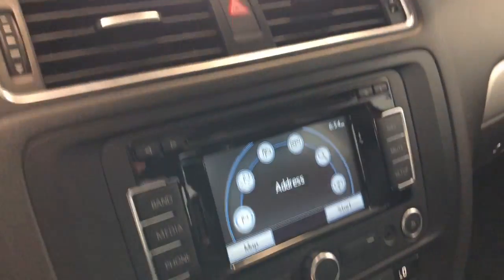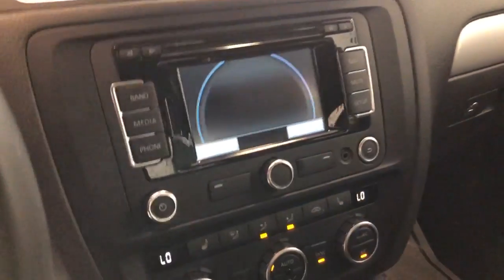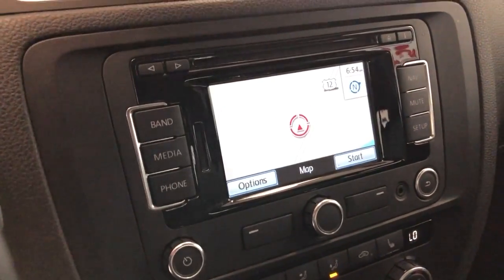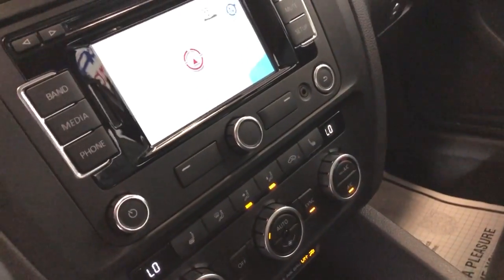No warning lights on the dash, just 87,000 miles on it, AC blows ice cold. Beautiful, clean dashboard with no issues. We have navigation, we have a rear-view camera, push start button, extra keys, and a six-speed manual transmission.